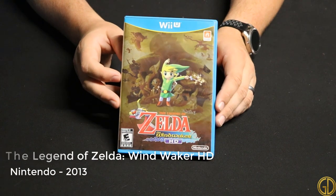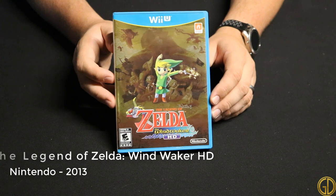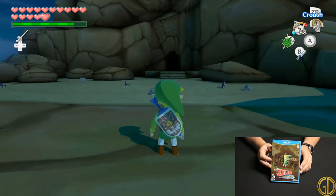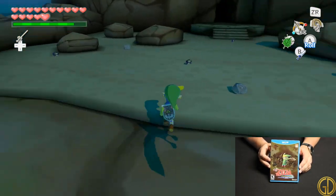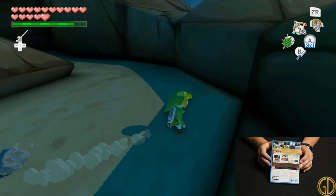The Legend of Zelda Wind Waker HD was released in 2013 by Nintendo and I personally think that it is exponentially better on the Wii U, if not just for the added functionality through the gamepad. Exploration is vastly more simple and the game looks and plays great.